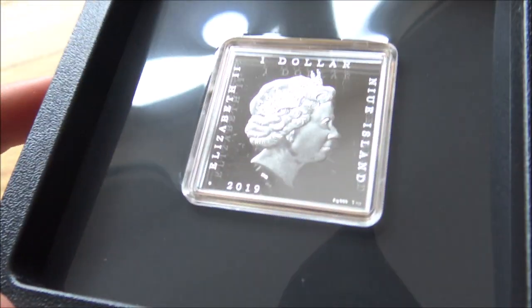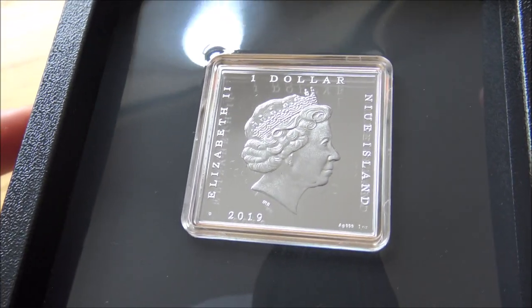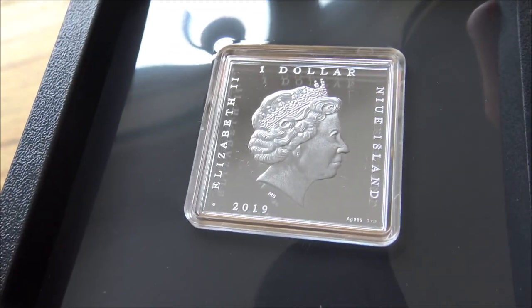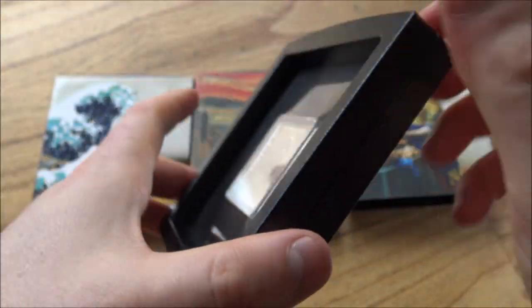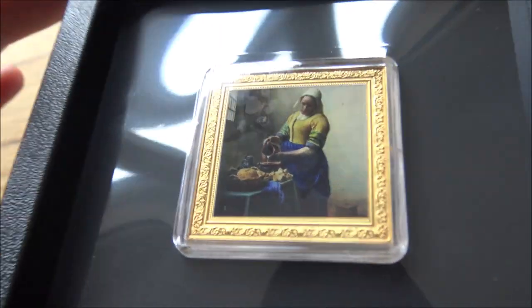It's a coin pushing the boundaries of what is defined as a coin, but it is technically a coin. You don't see very many square coins. There have been quite a few rectangular coin bars made over the last couple of years, but this is a nice cool thing to see. The whole point of these coins is to represent the painting — and it looks like a painting.